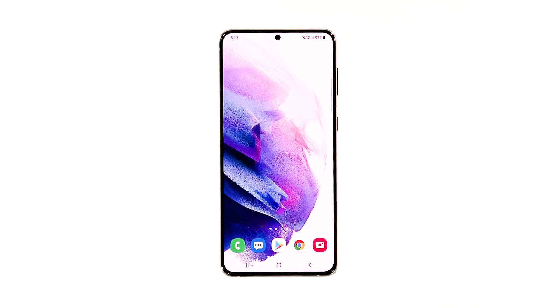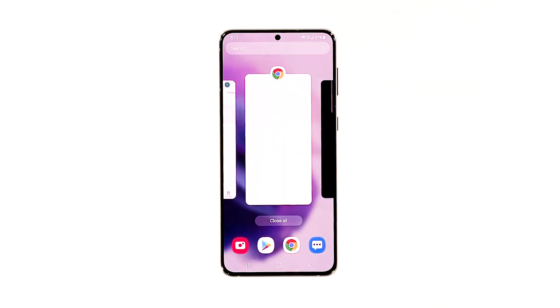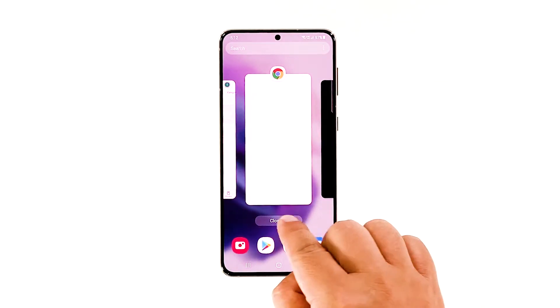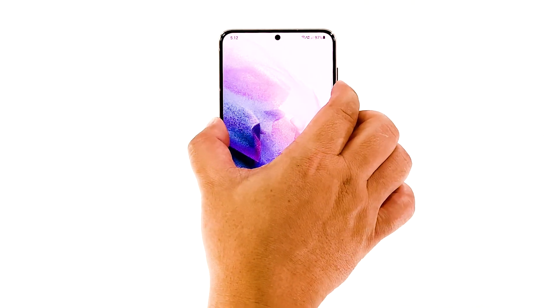Here's what you should do: tap the Recent Apps key to view the apps that are still running in the background, then tap Close All to quit them all in one tap. Now to force restart your phone, press and hold the Volume Down button and the Power key for eight seconds.